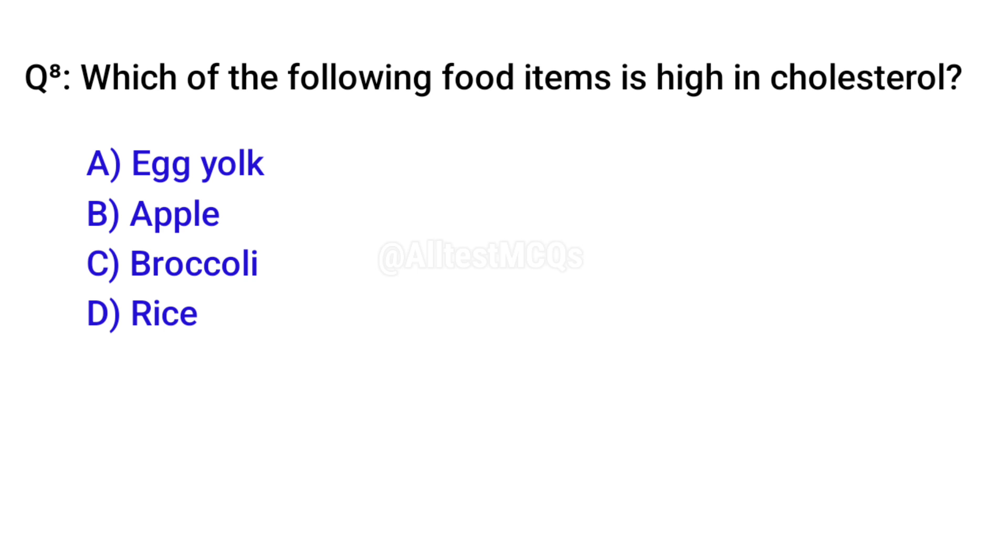Q8. Which of the following food items is high in cholesterol? Correct option is A. Egg Yolk.